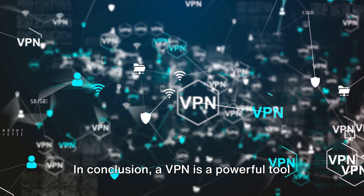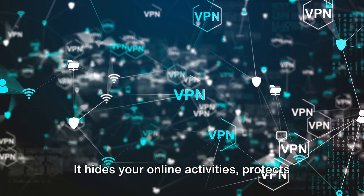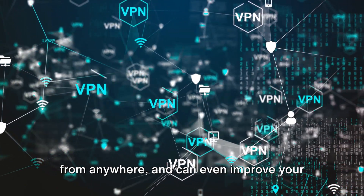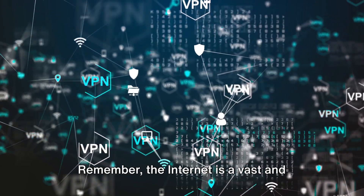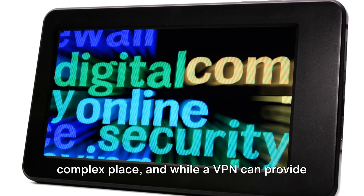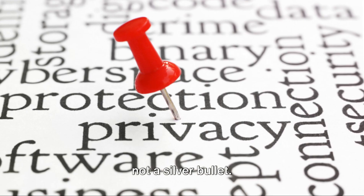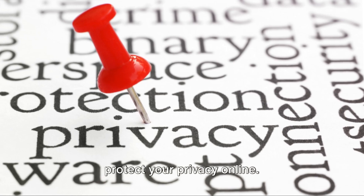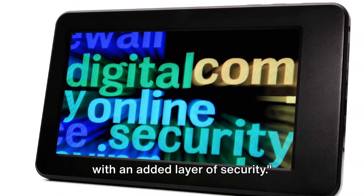In conclusion, a VPN is a powerful tool for preserving your online privacy. It hides your online activities, protects your data, allows you to access content from anywhere, and can even improve your internet speed. Remember, the internet is a vast and complex place, and while a VPN can provide a significant layer of protection, it's not a silver bullet — it's one of many tools you should use to protect your privacy online. With a VPN, you can browse the internet with an added layer of security.